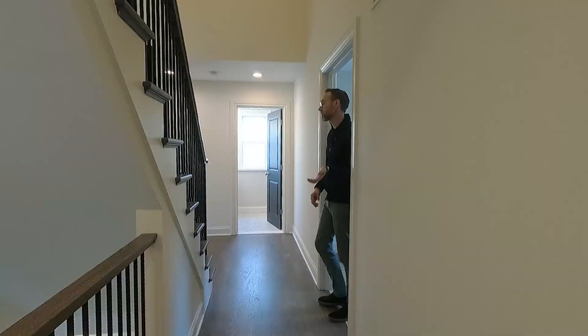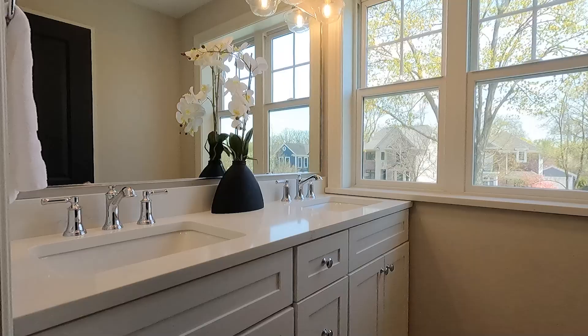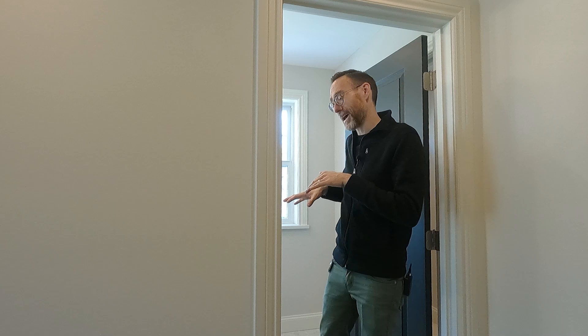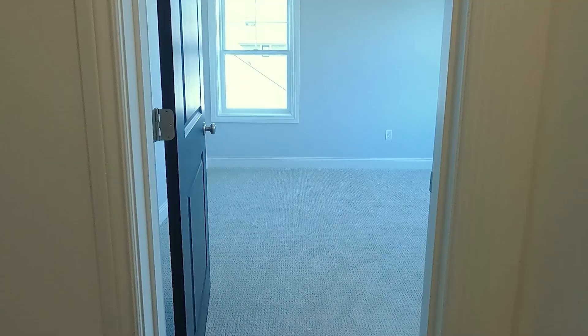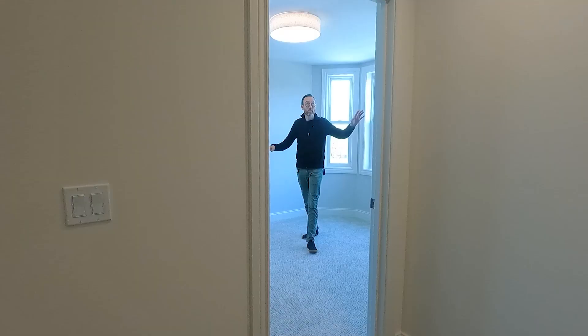At the end of the hall, we have another full bathroom with a big tub and amazing tile work on the floors and on the walls. There are two sinks in here, because if you've got two kids sharing this bathroom, you're going to want two sinks — I can't stress that enough. And this next bedroom isn't huge, but it's the perfect size for a kid, with lots of windows and tons of natural light.